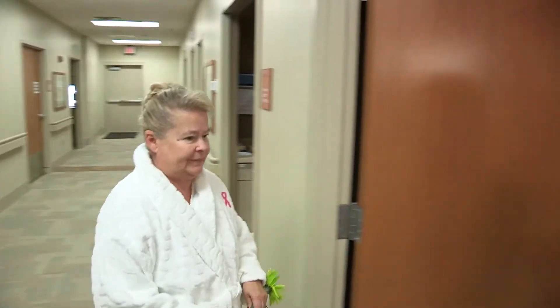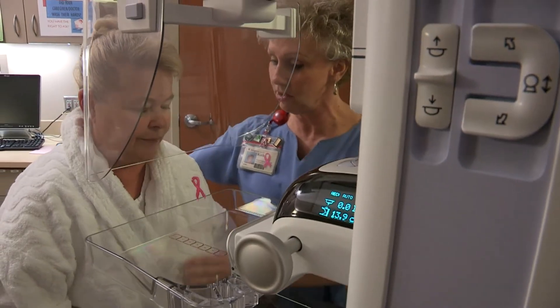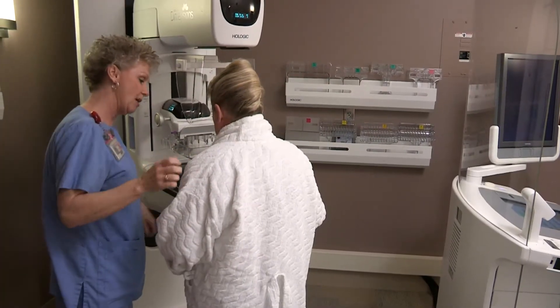Any patient can benefit from a 3D mammogram. 3D mammography has been proven most beneficial in women at higher risk for developing breast cancer, such as those with a family history of breast cancer and women with dense breasts.